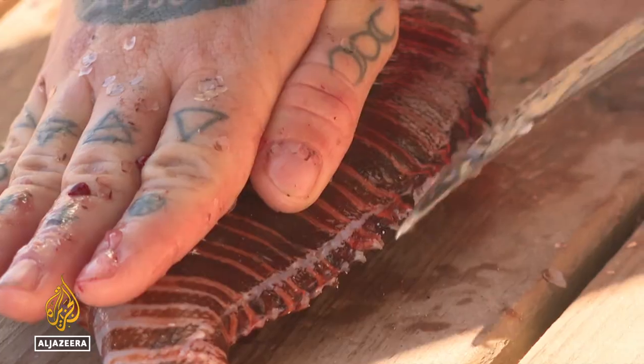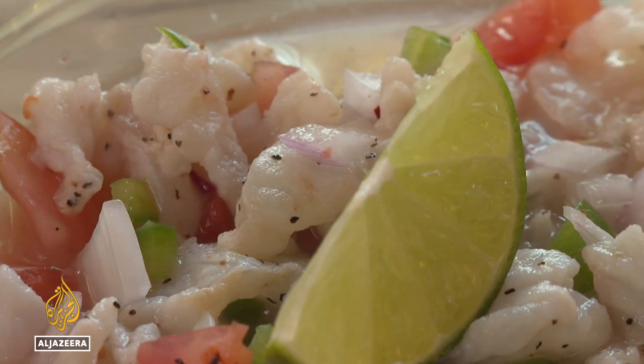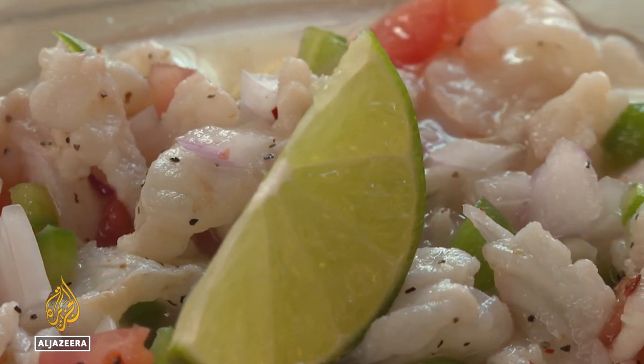Once properly filleted, lionfish can be prepared in various ways. In this case, ceviche — a simple recipe involving lemon juice and spices.